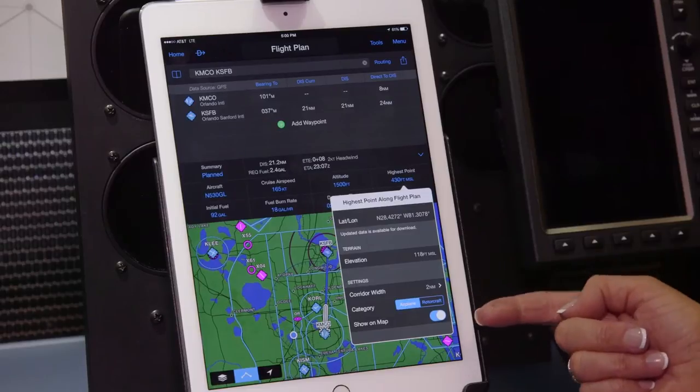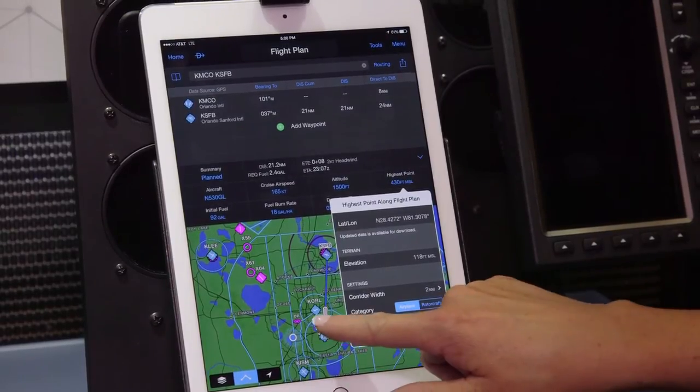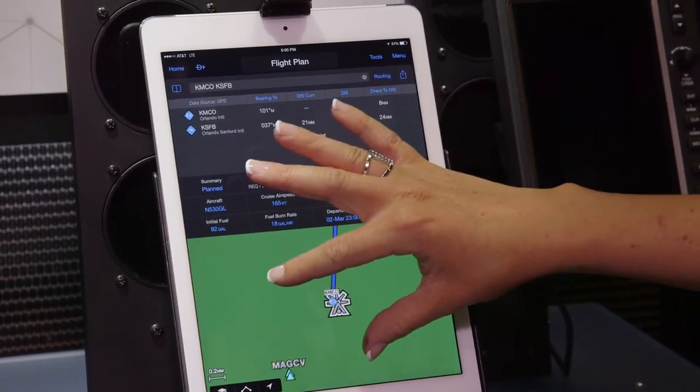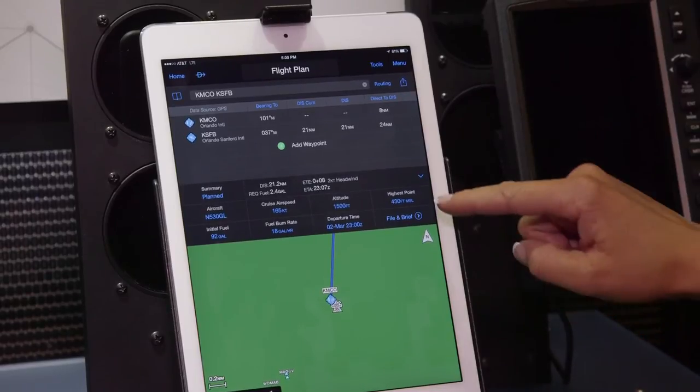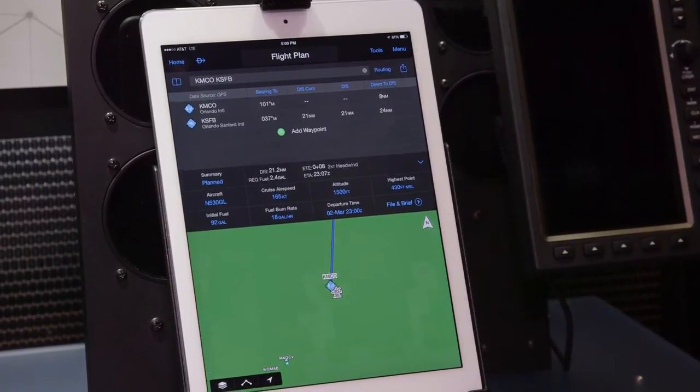We also receive the option to display it on the map. We can zoom in on the map here and see that the obstacle at 430 feet MSL is just south and east of the Orlando airport.